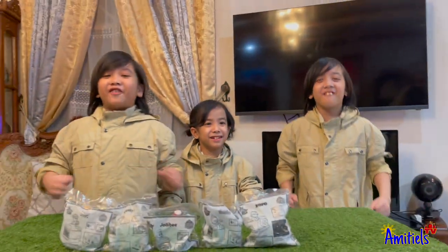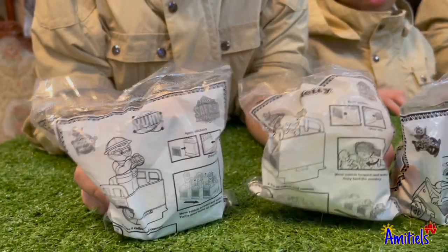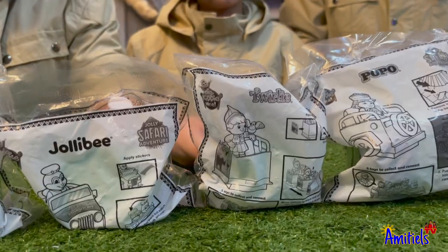The Jolly Safari Adventure! So we have Yum, Hetty, Jollibee, Burly, and Popo!